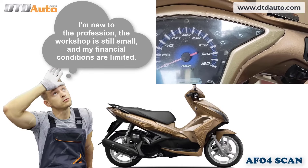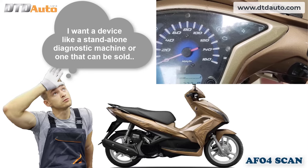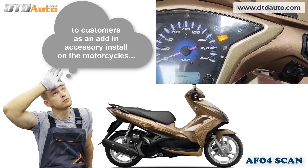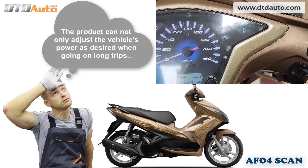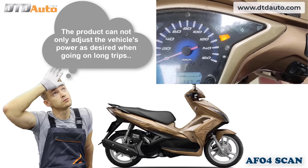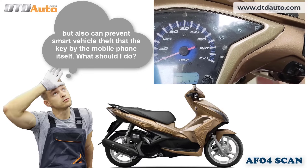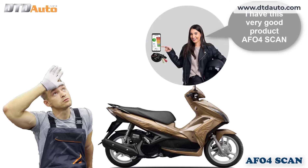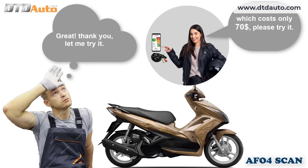I'm new to the profession, the workshop is still small, and my financial conditions are limited. I want a device like a standalone diagnostic machine or one that can be sold to customers as an add-in accessory installed on motorcycles. The product can not only adjust the vehicle's power as desired when going on long trips, but also prevent smart vehicle theft using the mobile phone. What should I do? I have this very good product — afo4 scan — which costs only $70. Please try it. Great, thank you, let me try it.